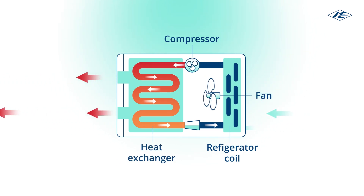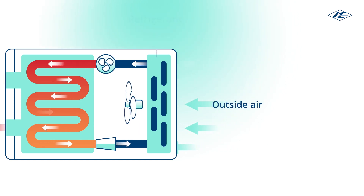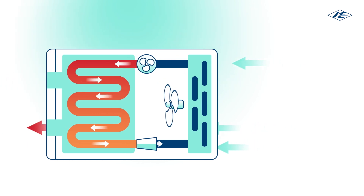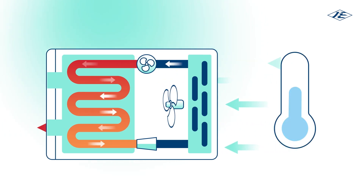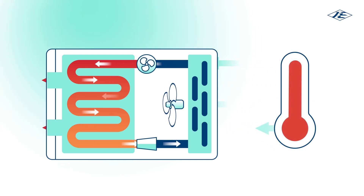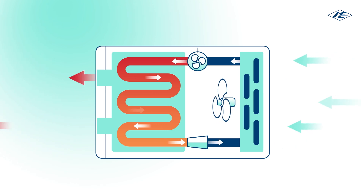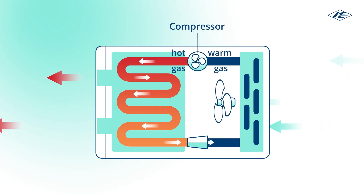The first fan pulls air from the outside over the cooler refrigerant-filled coils. This heat, although cold in comparison with the home's internal air, is warmed enough to raise the refrigerant's temperature and change it from liquid to gas. This gas is then compressed using the electrically driven compressor, which reduces its volume but significantly raises its temperature.